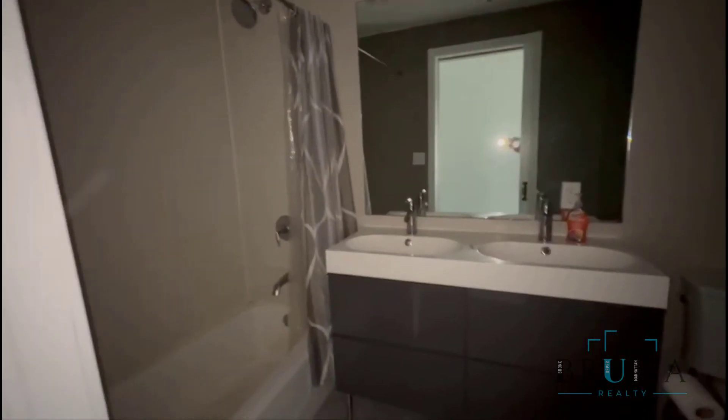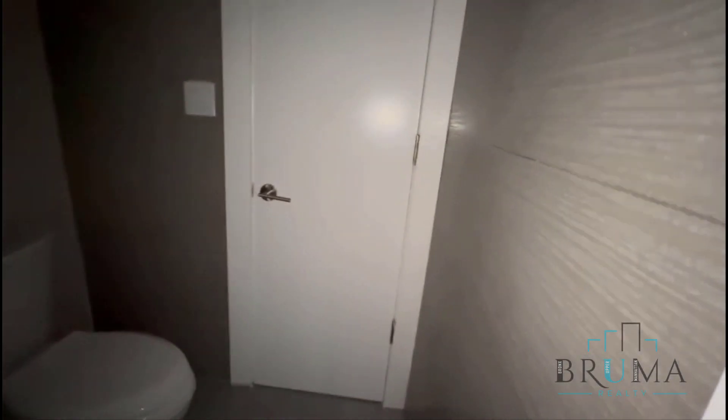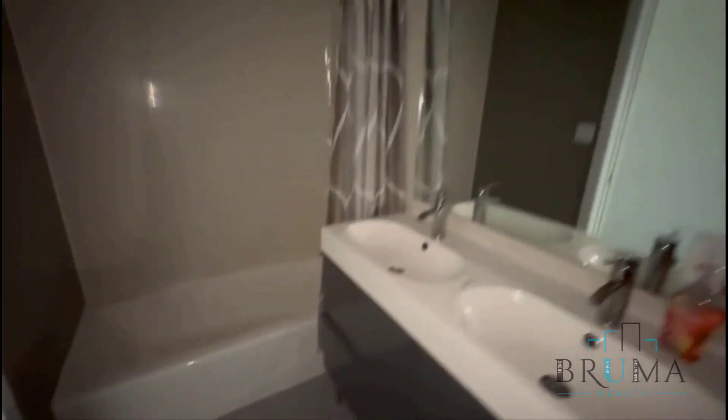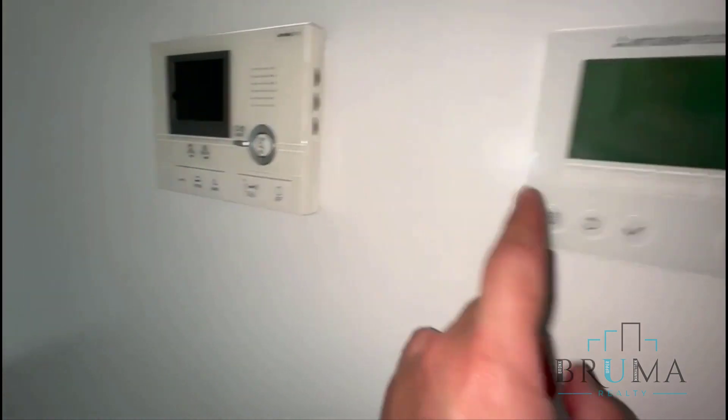So this is your full bathroom — the tub, oversized vanity, two sinks. That's the door to the bedroom; this is going to be used as an en-suite. This is the control for the heat and AC. It's your virtual doorman system.